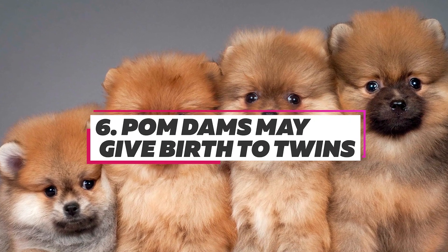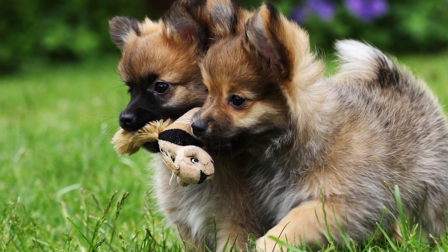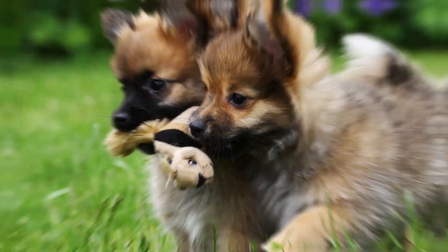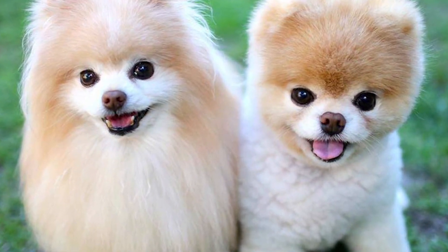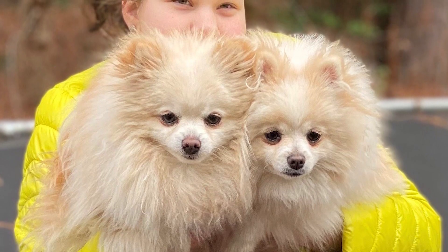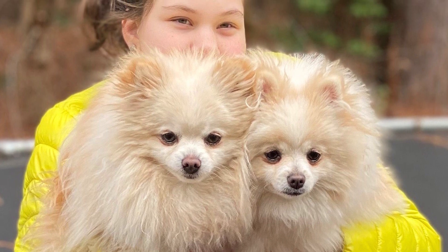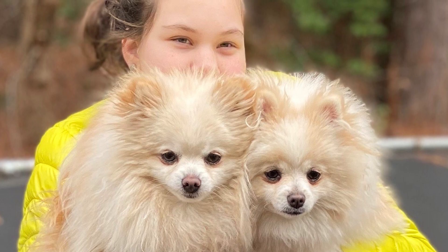Pom dams, or mothers, are capable of giving birth to twins, a rare phenomenon among dogs. Pomeranian twins are enclosed in their embryonic sacs, yet share a single umbilical cord. It is not unusual for each Pomeranian twin to be a different color. As such, it is not likely that the pups would be recognized as twins unless someone is physically present to witness the birth.